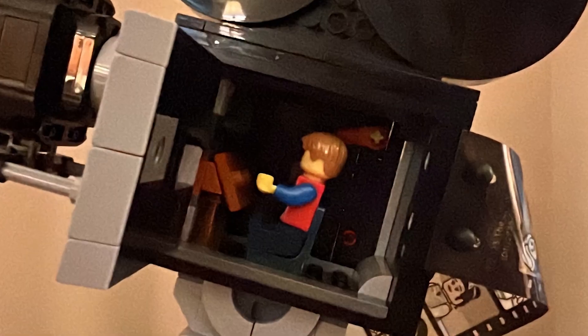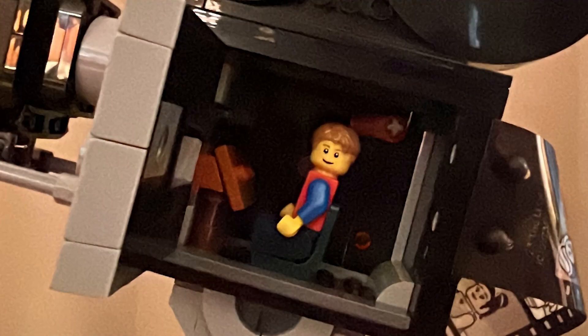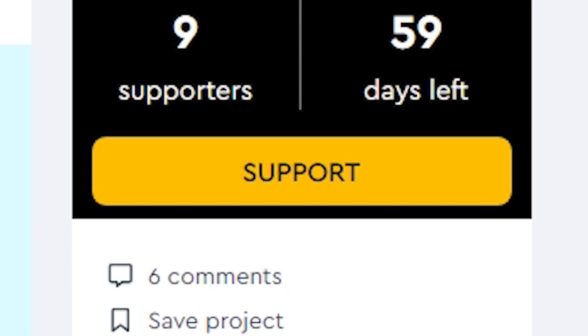That's a pretty good shot, but what if we... Oh! Hi! I need your support. More specifically, I need you to click a button. That button.